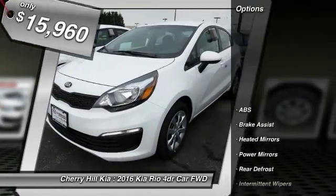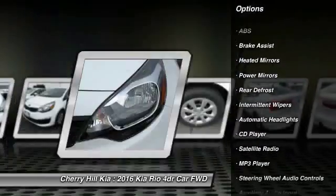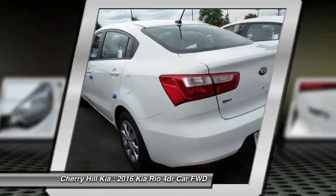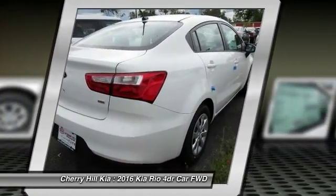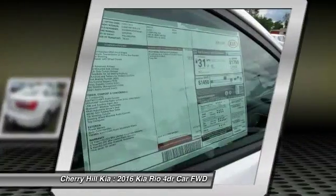Here are some of this vehicle's great options: stability control, traction control, anti-lock braking system, steering wheel audio controls, hard disk drive media storage, rear defrost, MP3 player, CD player, trip computer, child safety locks.